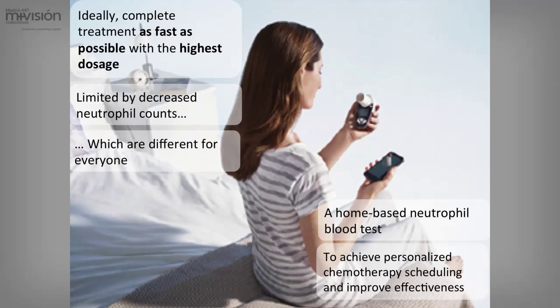So effectively, you would like to perform chemotherapy as fast and at as high doses as possible, but this is limited by the number of neutrophils — and the number of neutrophils evolves differently for everyone.